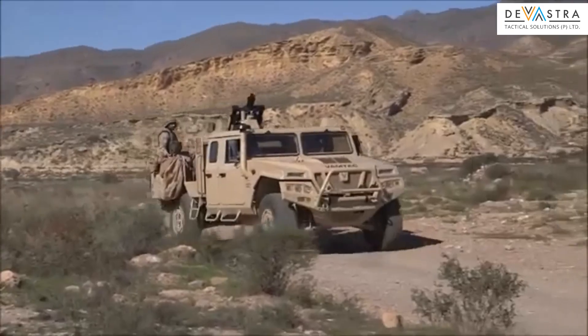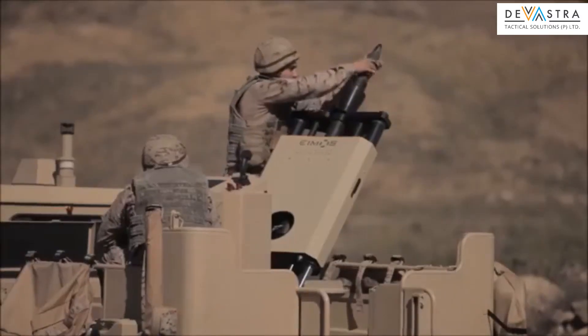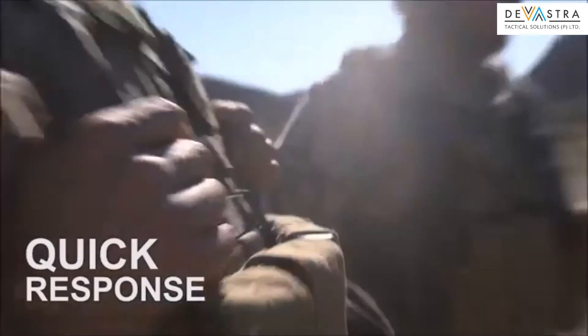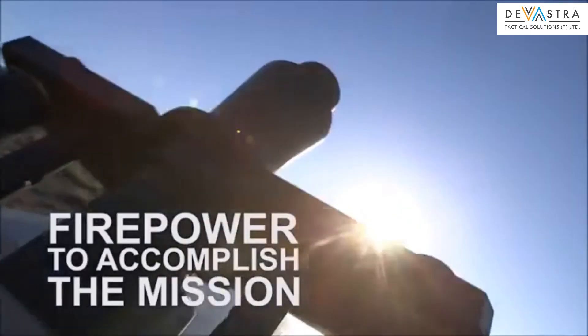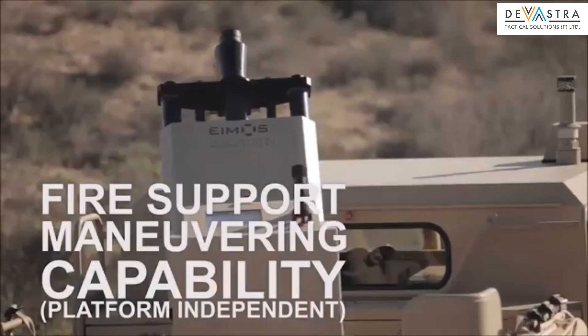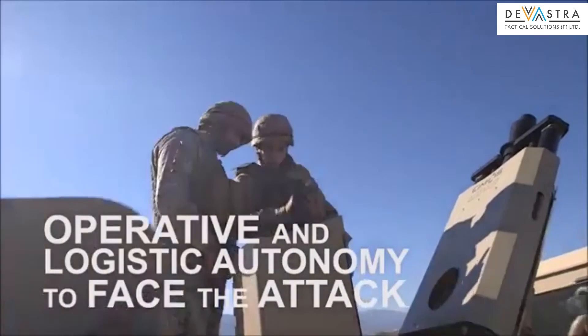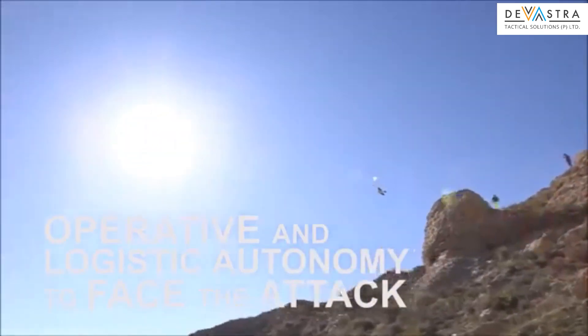EXPAL AMOS is a weapon system integrated in a lightweight 4x4 vehicle, able to provide quick response fire power to accomplish the mission, fire support maneuvering capability, platform independence, operative and logistic autonomy to face the attack, and network coordination capability.